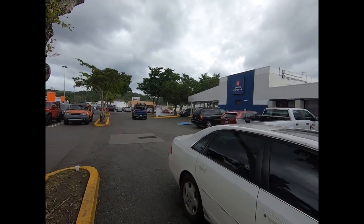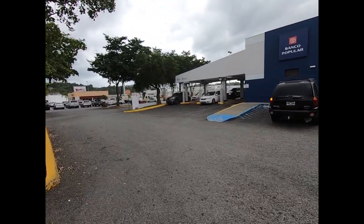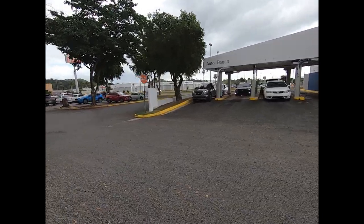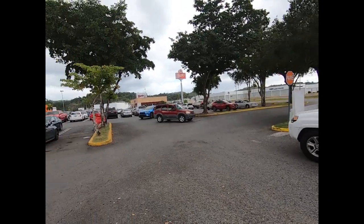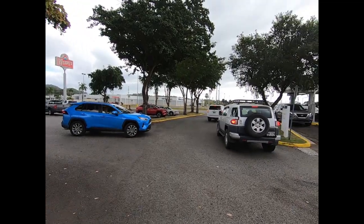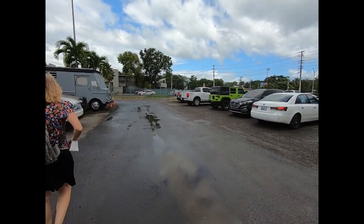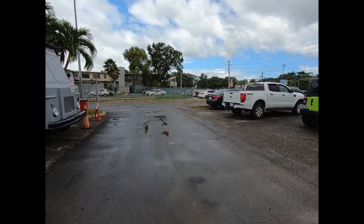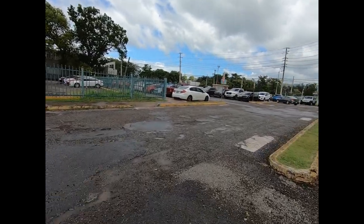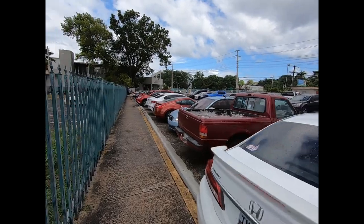I've got the stamps needed to register the car, so I think we have all the steps covered. We just have to go back to SESCO, recertify our number, get back in line, and hopefully get our plates and registration. Of course, as is usual here in Puerto Rico, it is lunchtime, which means SESCO is closed for an hour. We'll take lunch ourselves. We're back for our second trip to SESCO today after waiting the obligatory hour for lunch and taking care of everything outside.